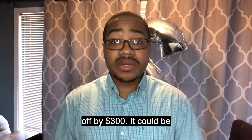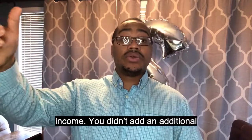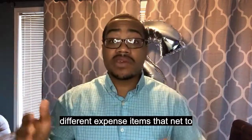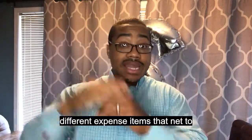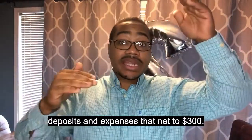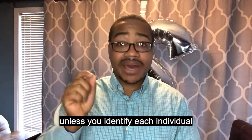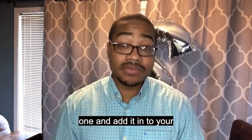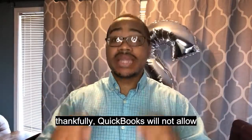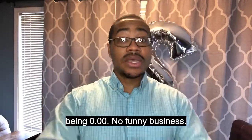Let's say that it says you're off by $300. It could be that you added an additional $300 in income, or you didn't add an additional expense that was $300. It could be that there were 25 different expense items that net to $300, or maybe there were 10 items that were mixed with deposits and expenses that net to $300. But how will you know this unless you identify each individual one and add it into your accounting system? That's the only way that you can clear it. And thankfully, QuickBooks will not allow you to reconcile without it being 0.00 — no funny business.